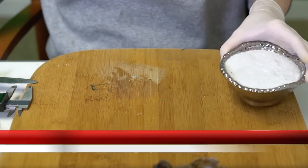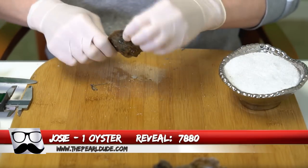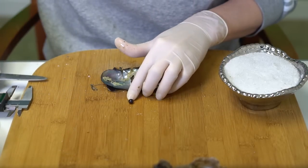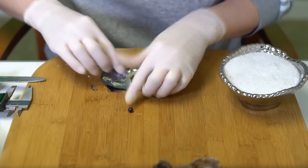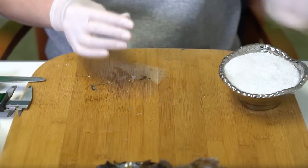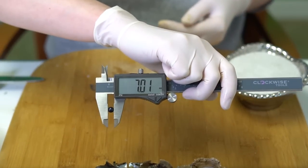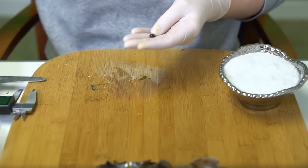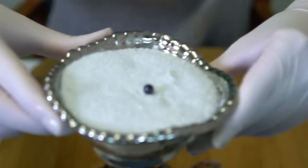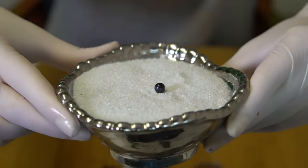Next we're going to open one for Josie, order 7880. We have a dark with maybe a little blue and copper to it at 7.01. Very pretty dark — congratulations Josie!